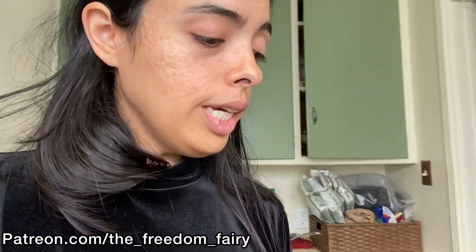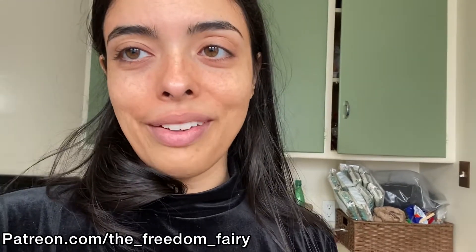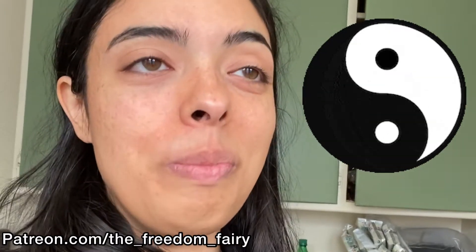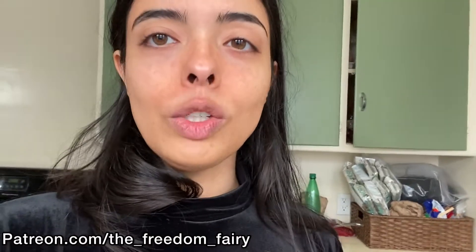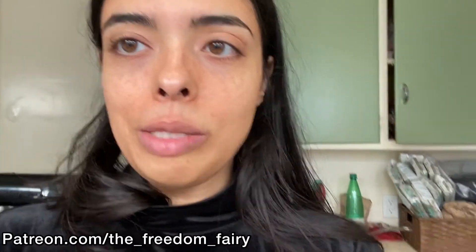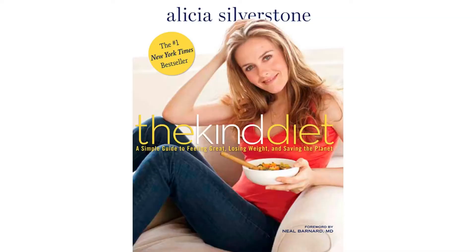We also got organic broccoli and organic cauliflower. You guys might remember me saying I don't like cauliflower — but yin turns to yang, girl! What you hate becomes what you love. I had this craving to make a cauliflower steak. I have Alicia Silverstone's 'The Kind Diet' and she has a cauliflower steak recipe that I've been wanting to try.